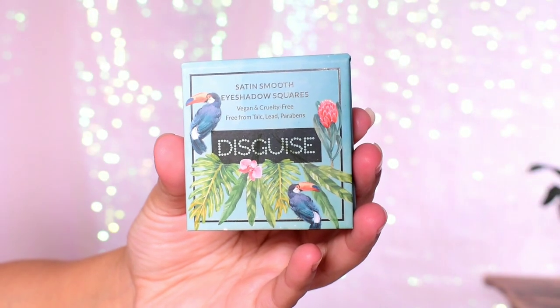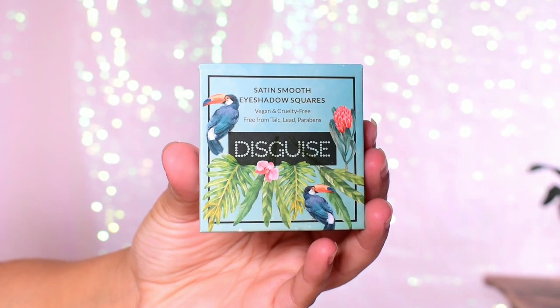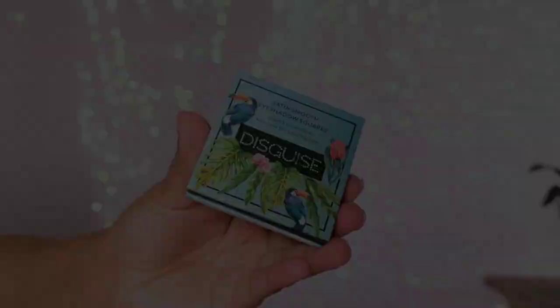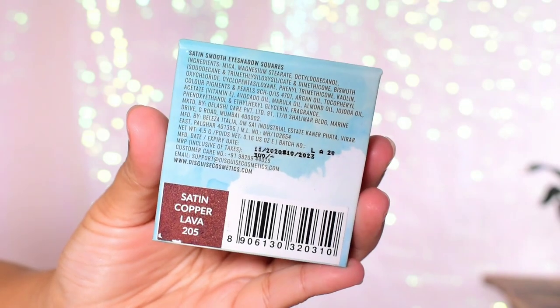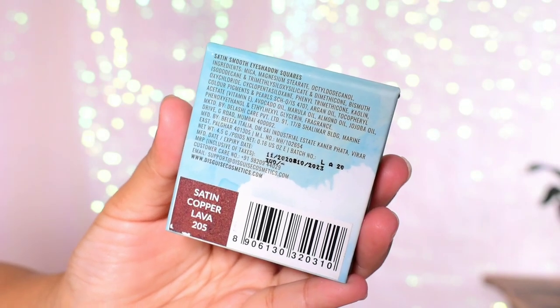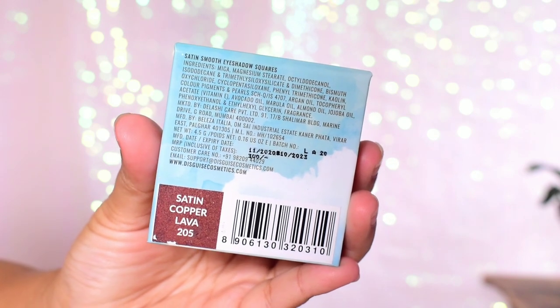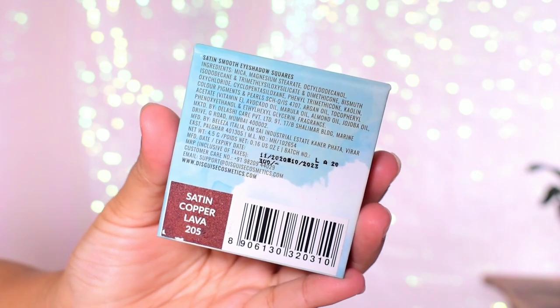Each eyeshadow comes in this kind of packaging — it's cardboard packaging with a magnetic closure. On the back of the packaging they have mentioned all the ingredients, price, shelf life, name of the shadow, etc.